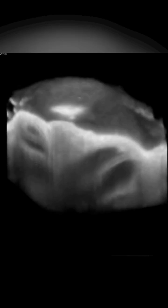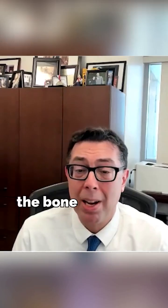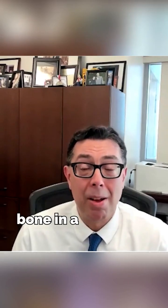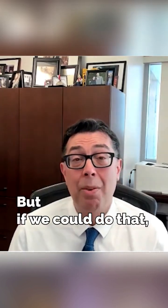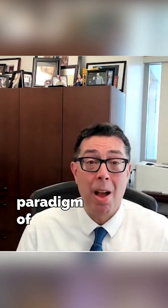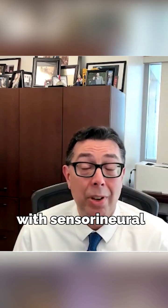We're working on improving our hardware and software to get really nice, clear images like we do in mice. The problem is the bone in a human is a little thicker than the bone in a mouse, so the image is a little more blurry. But if we could do that, I think it would change the paradigm of how we diagnose and manage patients with sensorineural hearing loss, which would be a game changer.